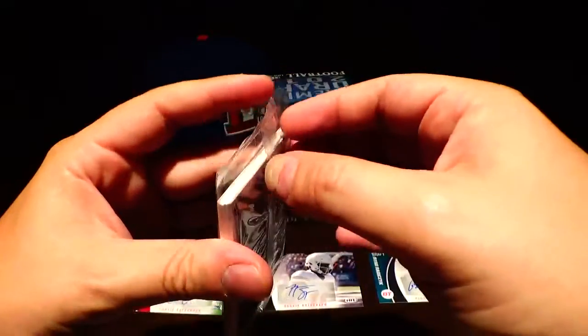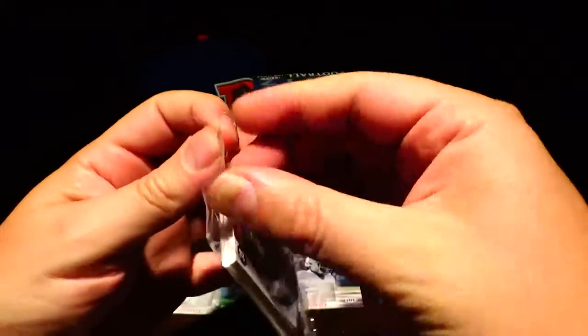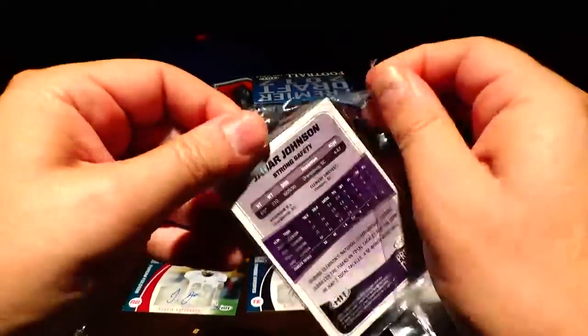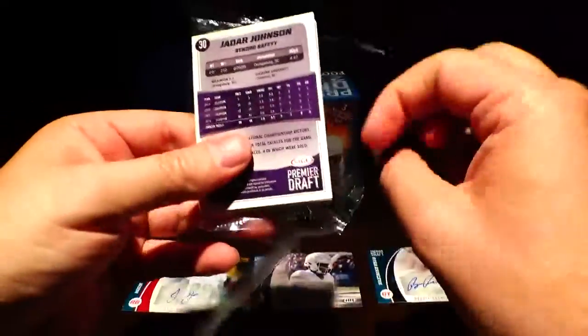Just going to move through these kind of quick — not expecting anything crazy, obviously since we got our three autographs out of the way off the first pack. Not sure what else there is to look forward to out of this box.